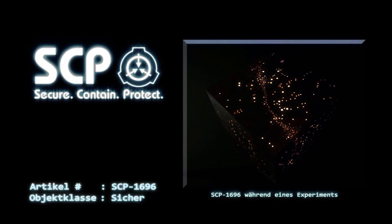SCP-1696 wird im Forschungs- und Entwicklungslabor von Standort 17 aufbewahrt. Für alle Versuche mit SCP-1696 ist eine Genehmigung der Stufe 3 erforderlich. Nach Vorfall K-1696-3 sind Experimente, die die Nichterhaltung einer negativen Baryonenzahl beinhalten, nicht mehr zulässig.